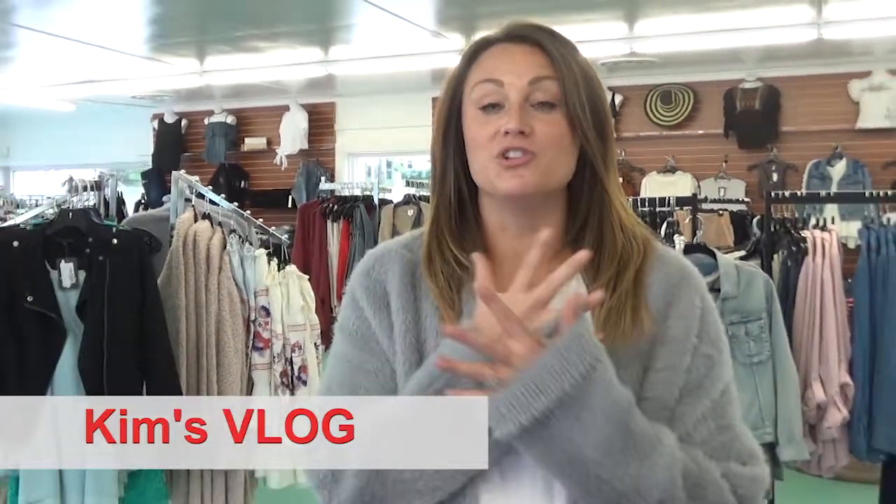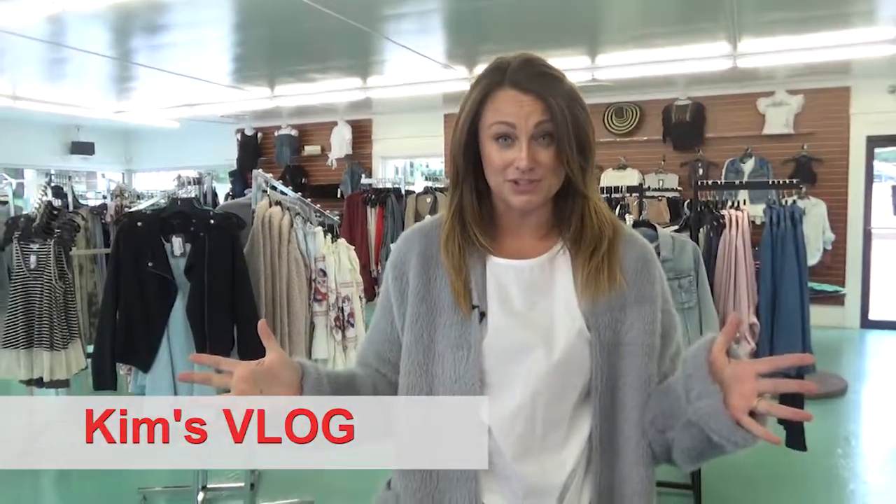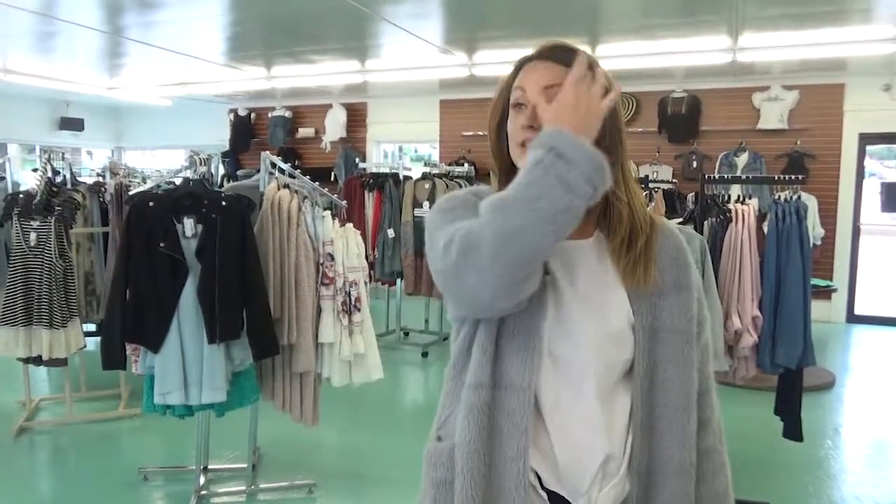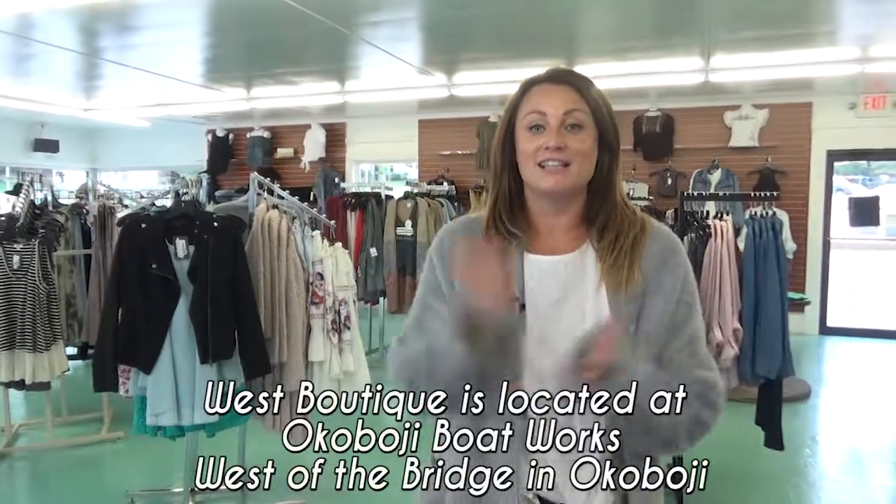Hi Okoboji! I'm going to try to make this super fast because I have a bajillion things that I'm completely obsessed with to show you that just came in literally in the past two days for fall. Some stuff that I just pulled off the FedEx truck to show you — let's get to it!